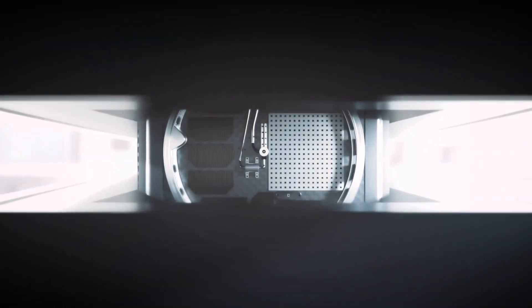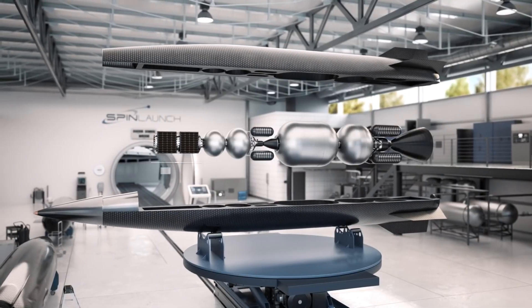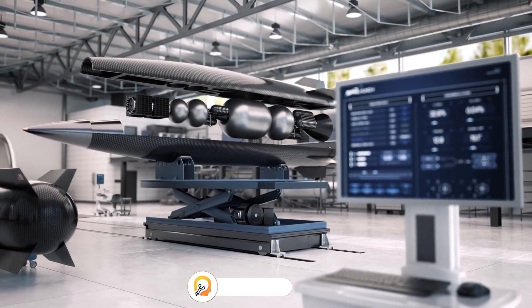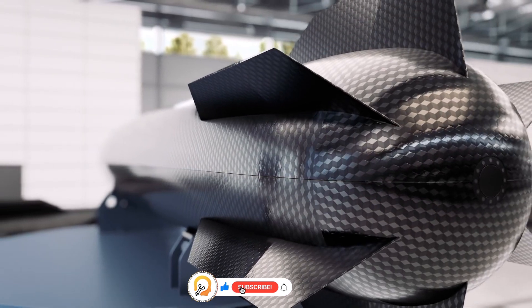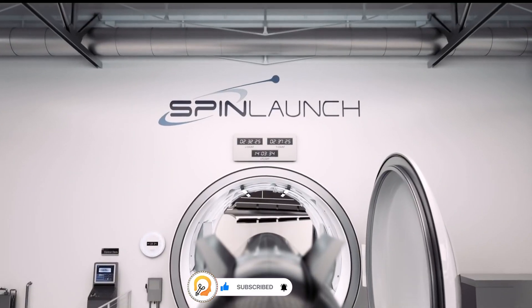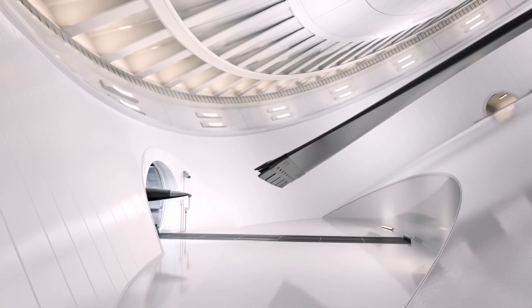SpinLaunch is a company developing a new method for launching objects into space. Unlike traditional rockets that rely on fuel combustion, SpinLaunch uses a ground-based, electric-powered kinetic energy system. Their system utilizes a giant centrifuge to spin a rocket at extremely high speeds, creating immense centrifugal force. Once the rocket reaches the desired speed, it's released on a precise trajectory towards low Earth orbit.